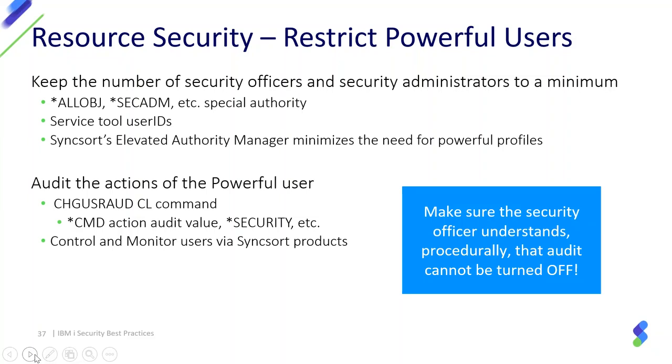Keep the number of security officer profiles to a minimum on your system — this level of user has access to every object. There are vendor products including one from Syncsort called Elevated Authority Manager that sets up an environment where end users have minimal authority. When they need to do a task requiring additional authority, the Elevated Authority Manager allows them to perform that task under elevated privilege, with logging of the fact that this user performed an action they wouldn't normally be authorized for — providing a nice audit trail.